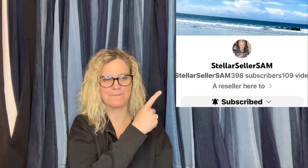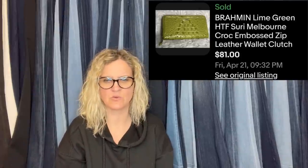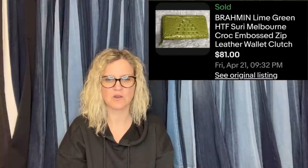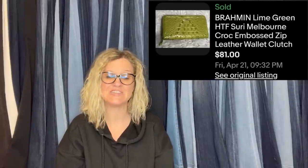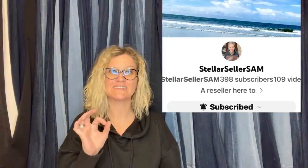Nice sale! From Stellar Seller Sam — she thought a Brahmin wallet was fake when she found it at the Goodwill for $3. Upon further research, it was not. Put it up for auction because of its color — the lime green ones are harder to come across. Bids went to $81, sold all-in for $92.95. It's B-R-A-H-M-I-N — a little clutch wallet. Check out Stellar Seller Sam on YouTube and eBay.